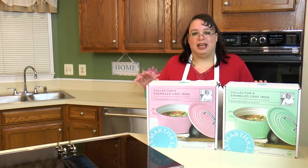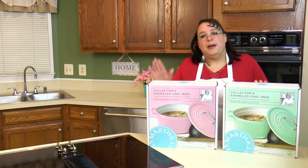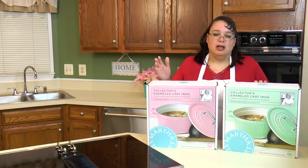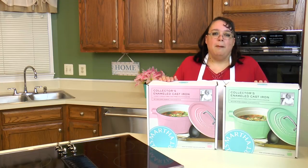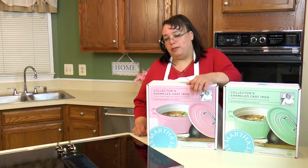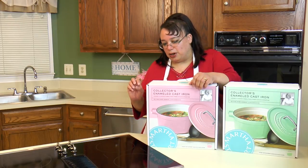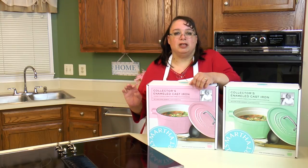One of the things about these Martha Stewart skillets is they are enameled cast iron like Le Creuset, but they're not French. They're not as high quality as French enameled cast iron, certainly not. But when I bought these things on sale, I paid $29 a piece for them, and I must have bought like four or five of them. I use them constantly, and they have never chipped, never cracked, never rusted, never done anything.